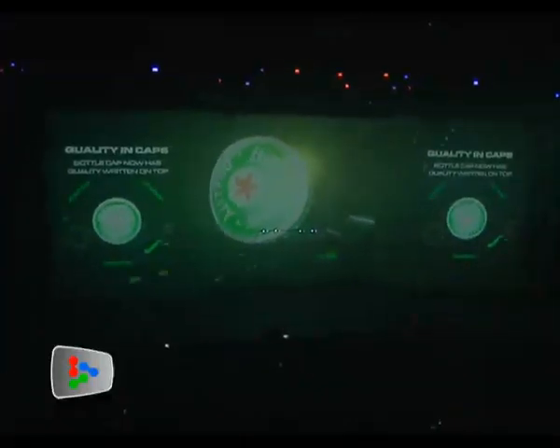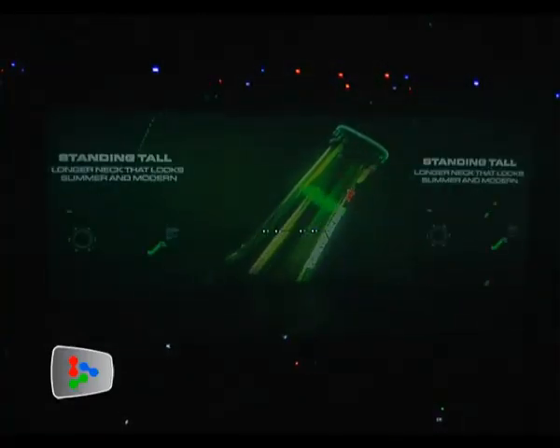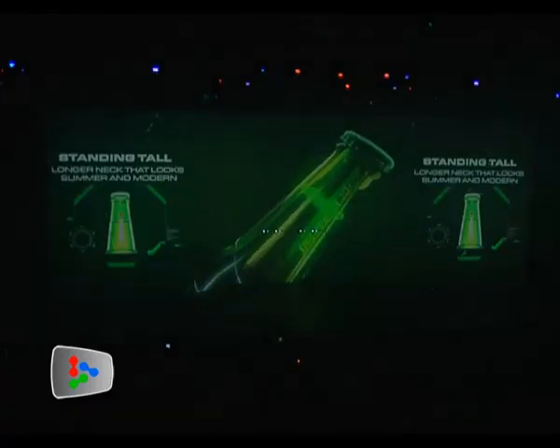Guinness Anchor Berhad Marketing Director Yap Suiling says the new bottle features innovative details that provide a contemporary appearance and enhance the overall drinking experience.